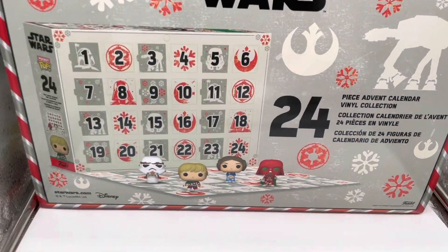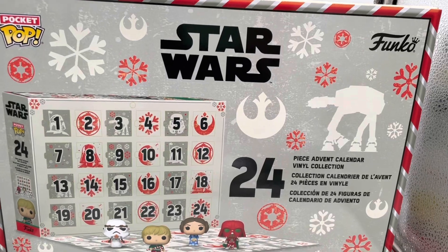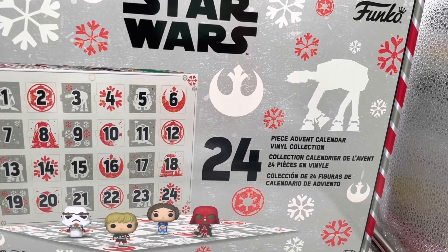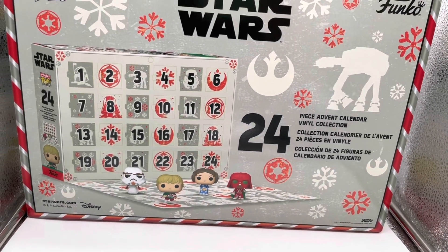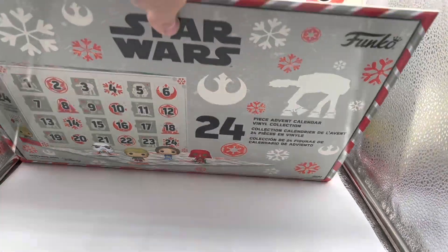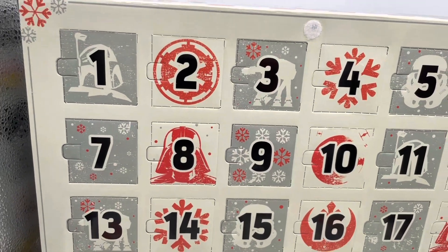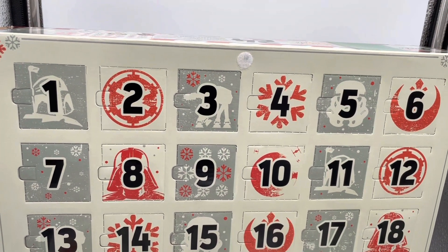What's up, you guys? Sasha Boss here, and welcome back to Star Wars Countdown to Christmas — 24 days of Funko goodness. This is day number one of the Star Wars Funko Advent Calendar. Let's go ahead and move down our tray just to see what's behind door number one. Are you ready to find out?